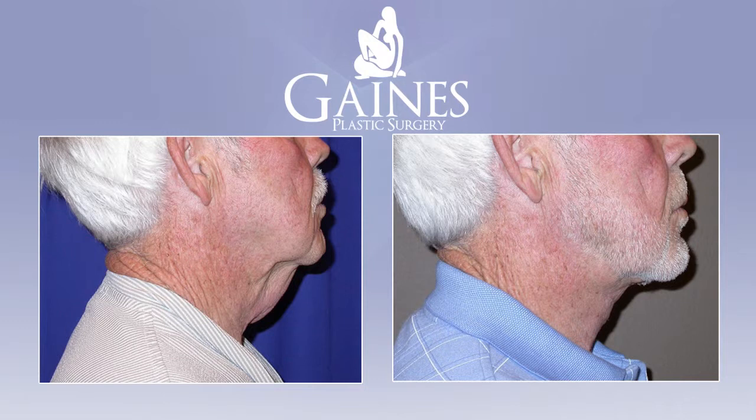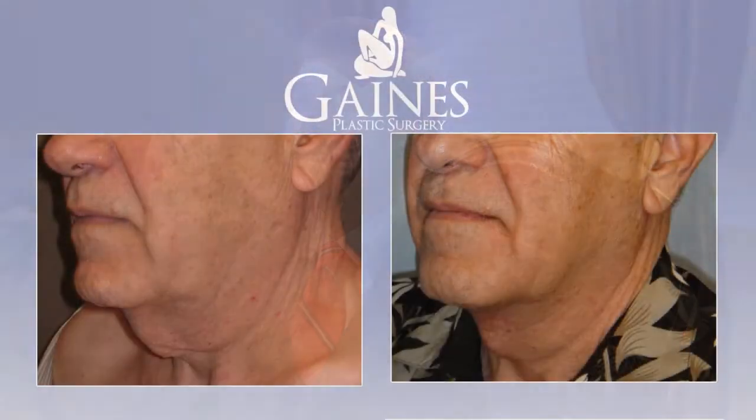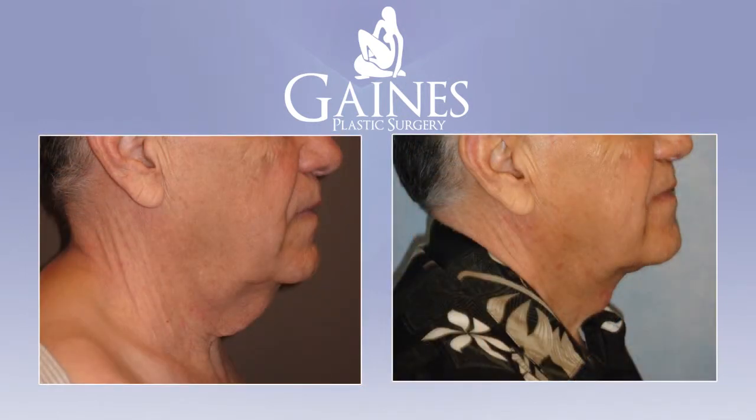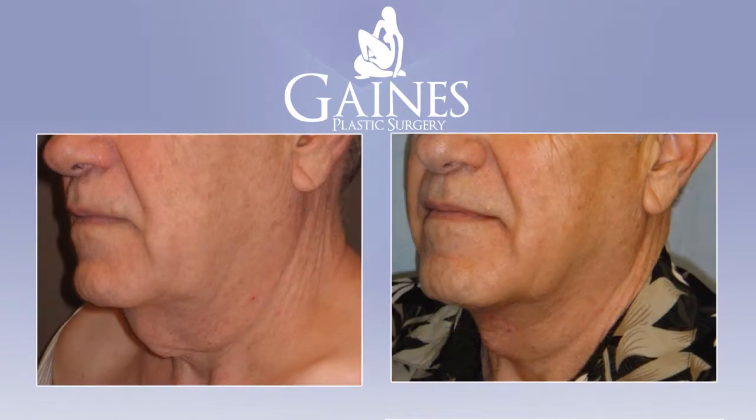It's a nice operation that will help to restore that sharper angle between the chin and the neck, and it's relatively quick to do and quick to get over. The incision is on the front of the neck, however it heals remarkably quickly. Most people are back to their usual activities within a week to a week and a half — really a great deal of change for a fairly short and convenient operation.